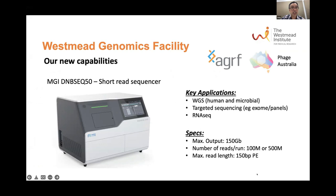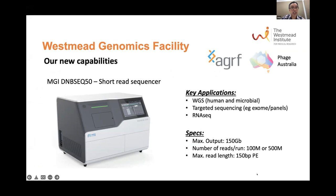So that was the iSeq. The next instrument we got was the MGI DNBSeq, another short read sequencer and a higher output platform — equivalent to an Illumina NovaSeq SP run. The key applications are whole genome sequencing, human and microbial targeted sequencing panels such as exomes, and RNA-seq. The output is 150 gigabases, 100 to 500 million reads per run, and a max read length of 150 base pairs.